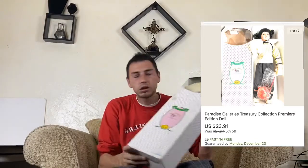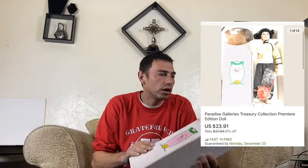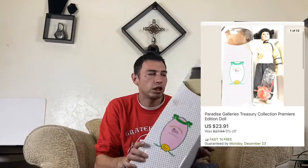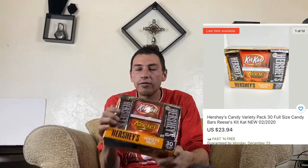If you come across nice jewelry, even if it is costume jewelry, look it up because it sells. This next item took a while to sell — certain dolls do well, certain dolls take forever. This is a Paradise Collection doll and it sold for $23.91.